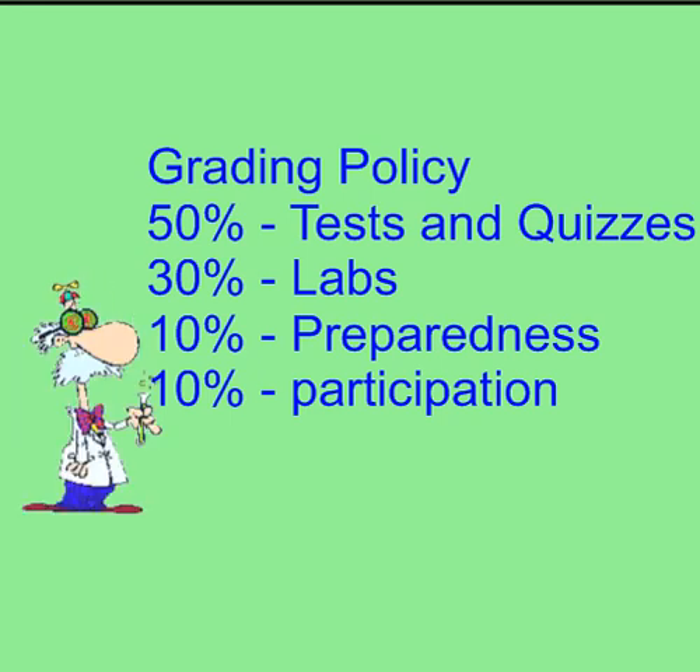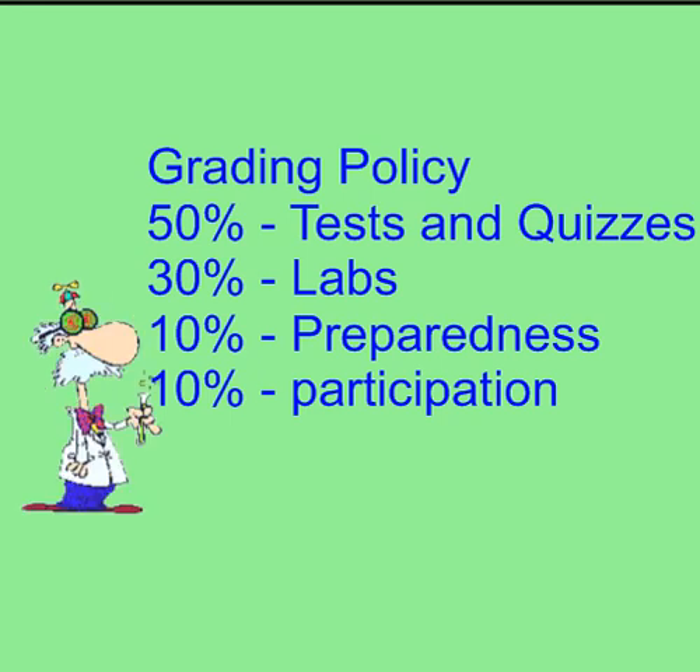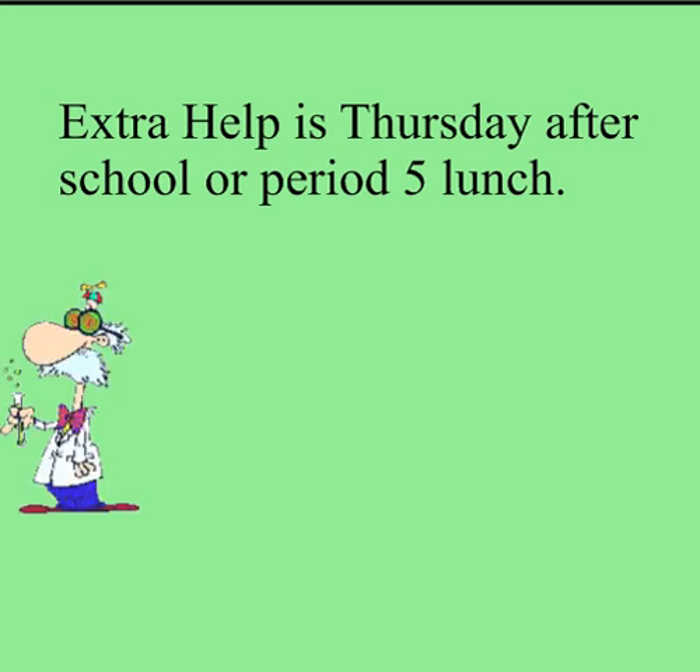For makeups and absences, if you know you're going to be absent, talk to me ahead of time. I can give you the materials that you're going to be missing so you can stay caught up with the class. You can also continue to watch the videos posted on my eBoards to keep up with what the class is doing. When you come back from your absence, see me — I will give you any work that you missed and we will come to an agreement as to when those things are due. Extra help is on Thursdays after school, and I also offer extra help during period five lunch.